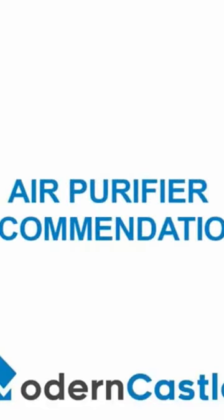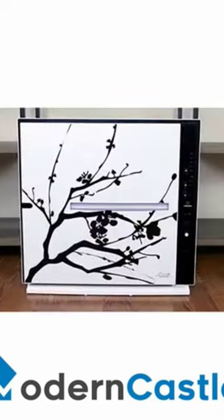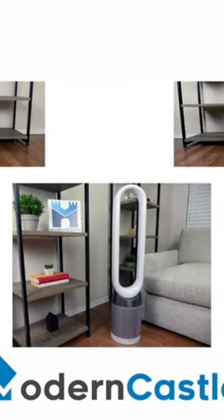Our recommendations for air purifiers with carbon filters are the Dyson PureCool TP-04 or DP-04, Rabbit Air A2, Aronsi EJ-120, and the Levoit LV Pure 131. Links to our reviews for those purifiers are in the description.